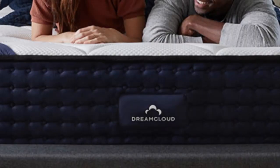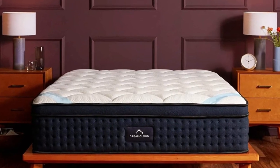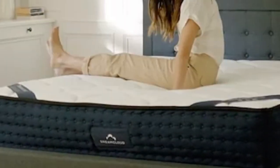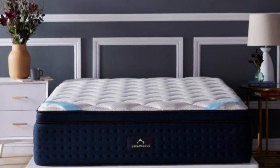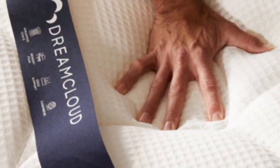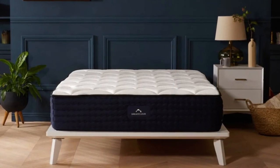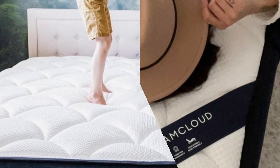Number two: the DreamCloud mattress is a luxury hybrid mattress that stood out to our testers for its impressive balance of support, pressure relief, and temperature neutrality. We found this mattress had a medium-firm feel, 6 out of 10, with a plush quilted surface and tall profile. How it performed: when our testers lied on the mattress, it conformed moderately to the body but didn't produce that sinking feeling observed in softer mattresses with foam layers. The DreamCloud is a great all-around mattress, earning especially strong ratings for pressure relief and ease of movement.